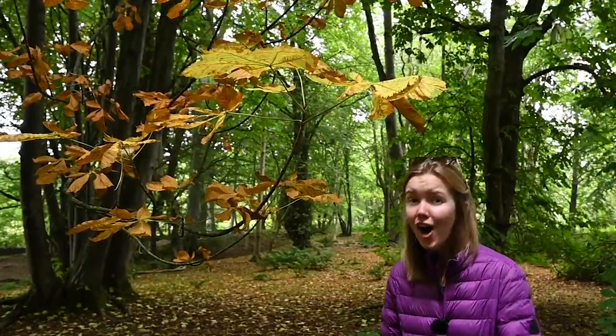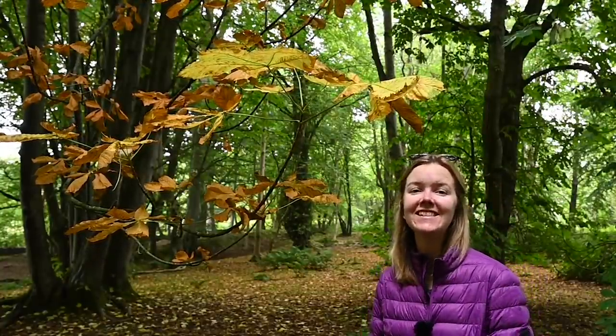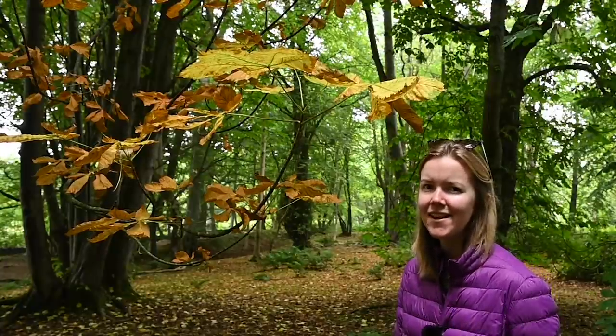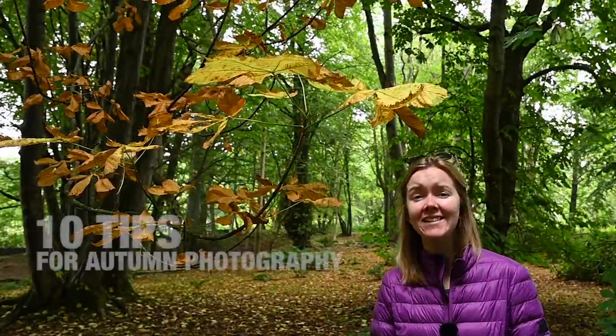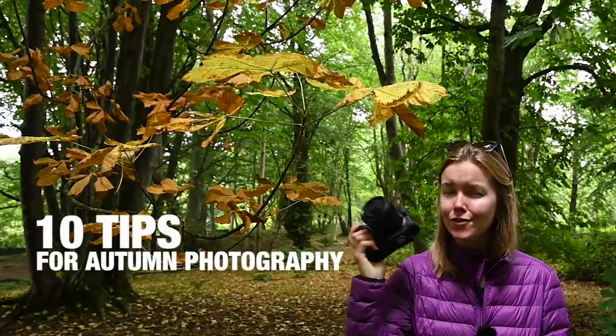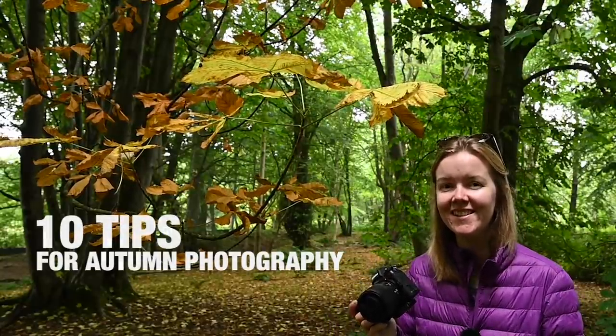Autumn has arrived, arguably the most exciting season of the year to get out with your camera. In today's video I'm going to share with you 10 tips that you can use to get the most out of your photography this season.